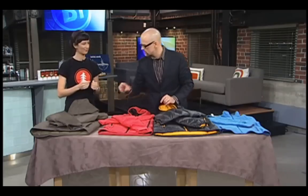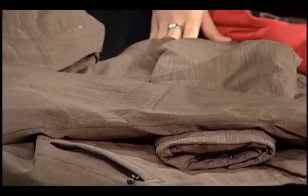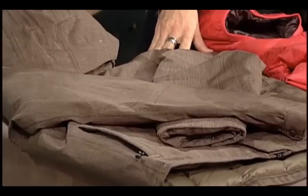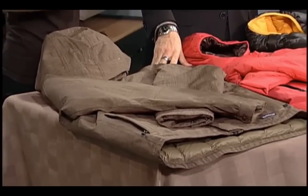Quickly, let's talk about the outside of the jacket, because the shell is important as well. Once you pick your insulation, consider the fabric on the outside. If you want something that's a little thicker and windproof — in Winnipeg, wind chill can drop the temperature 10 or 20 extra degrees — if you can cut that wind, you're going a long way toward letting your insulation work to keep you warm.